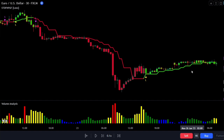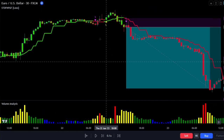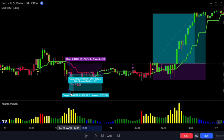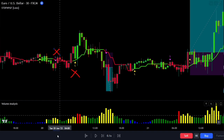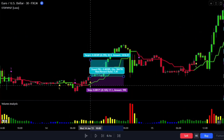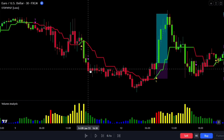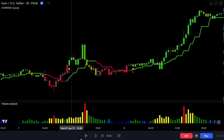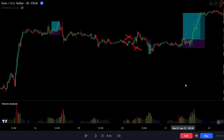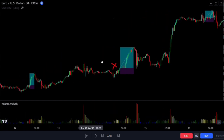Let's see how many false signals this volume indicator helped us avoid. As you can see, there are quite a few false signals that we managed to sidestep. This is truly impressive — the indicator saved us a lot of money because, as you probably know, winning in trading often means avoiding losses.